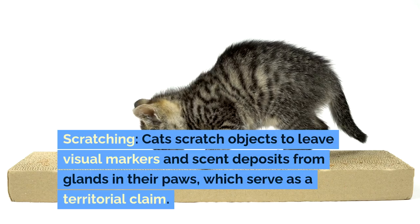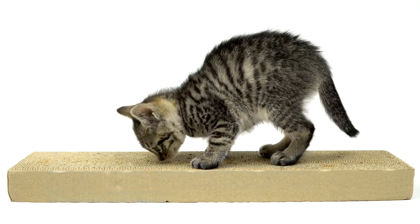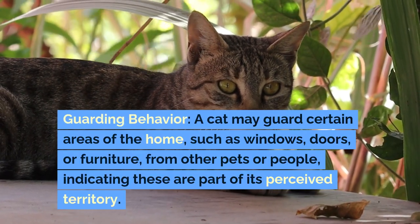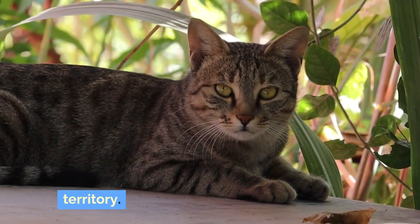Scratching: Cats scratch objects to leave visual markers and scent deposits from glands in their paws, which serve as a territorial claim. Guarding Behavior: A cat may guard certain areas of the home, such as windows, doors, or furniture, from other pets or people, indicating these are part of its perceived territory.